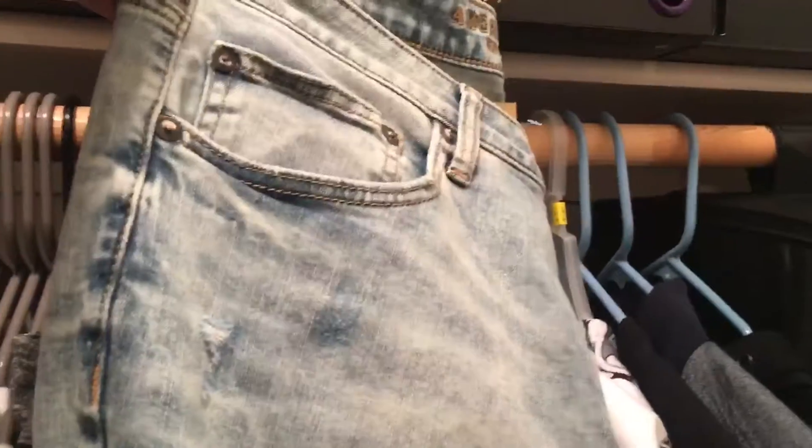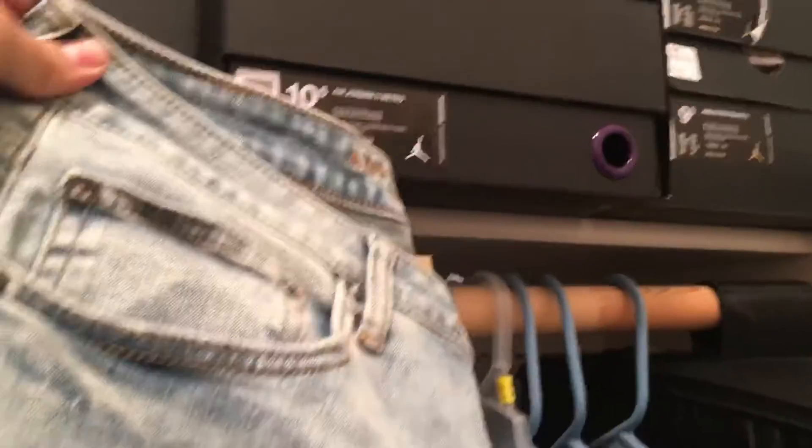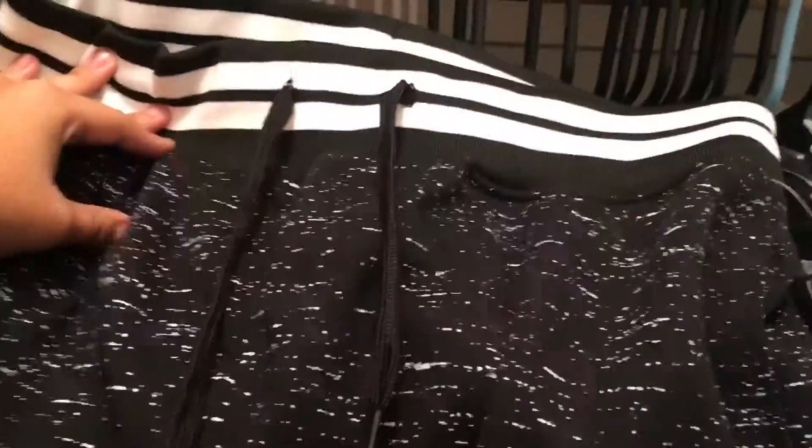Next up I got a really light blue pair of jeans. You can never have enough jeans, and I don't have a pair this light. These are really cool — got some little rips in them and such.